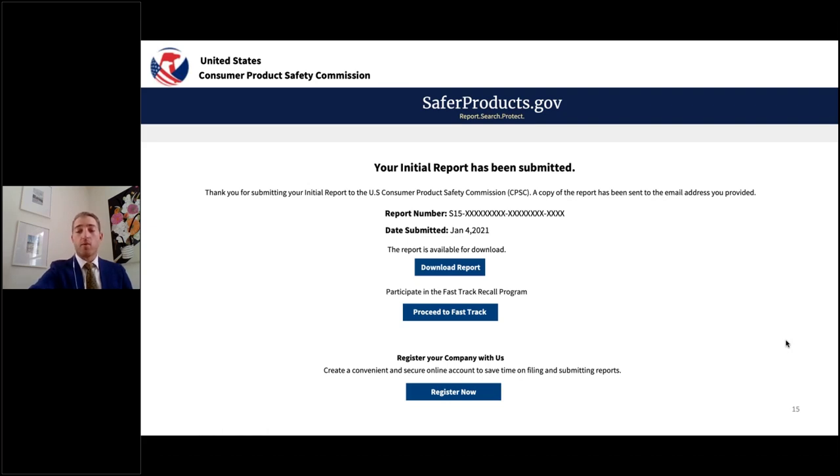That is a summary and review of the initial report process. At this time, I'm going to pass it over to my colleague Shelby Mathis, who will go through the additional information.